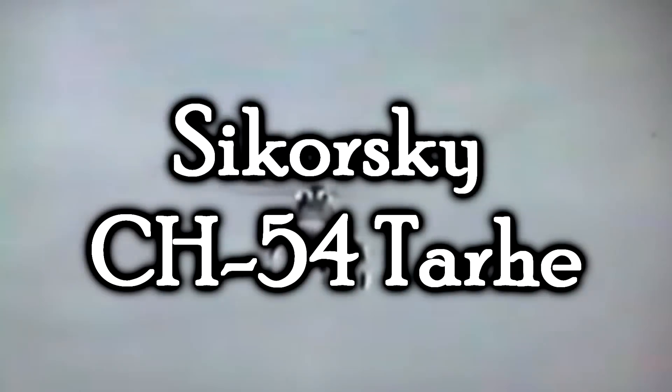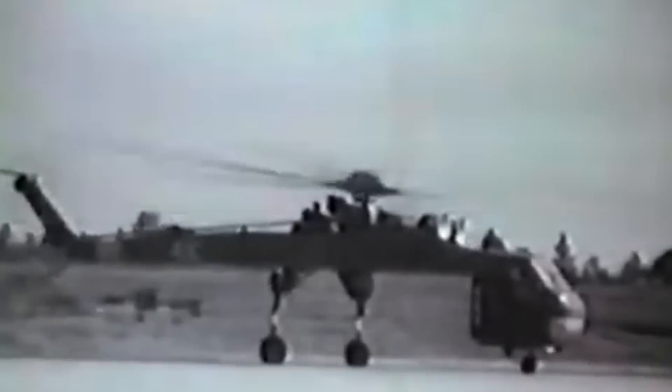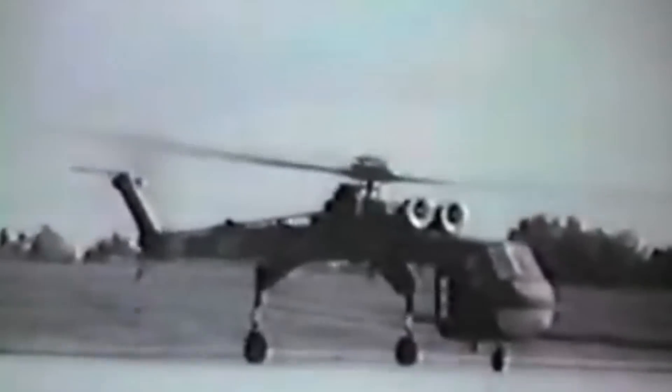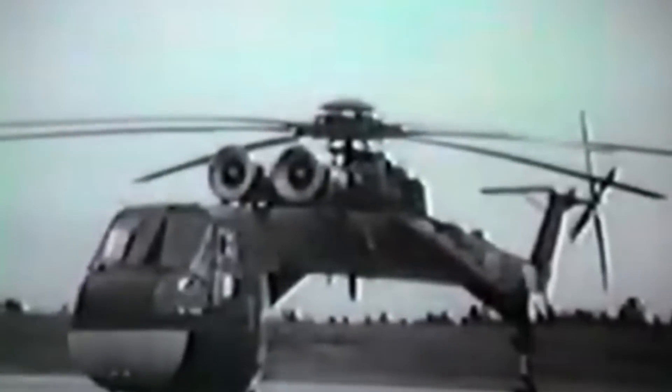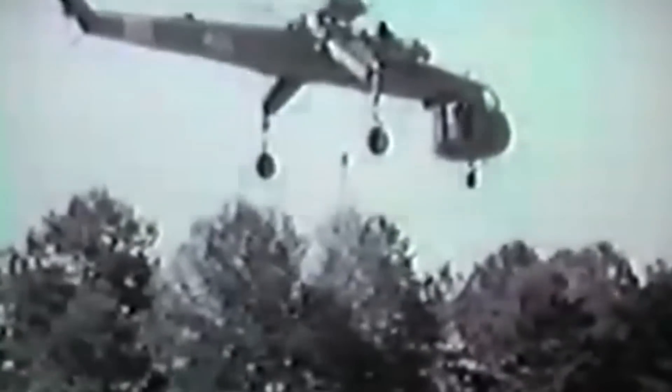The Sikorsky CH-54 Tarhe. Is that helicopter broken? It's missing a piece — there's no fuselage. Well, I mean, there is, but... no, no, that's the way it's supposed to look. For anyone familiar with helicopters, you probably already know exactly what this thing is, so you're not surprised by its bizarre appearance. Because frankly, that was the whole point. The Tarhe is an American twin-engine heavy lift helicopter designed for the United States Army.